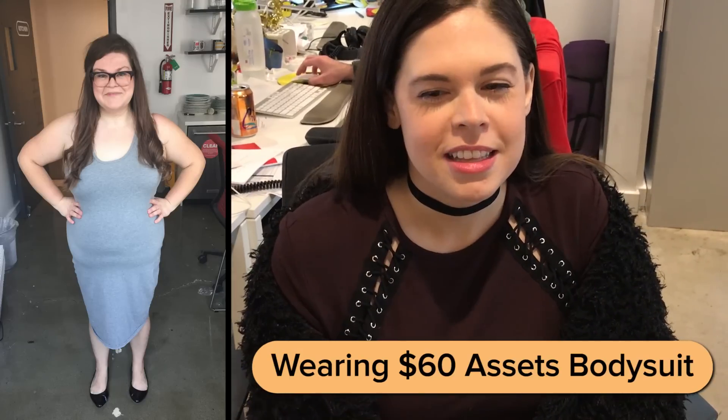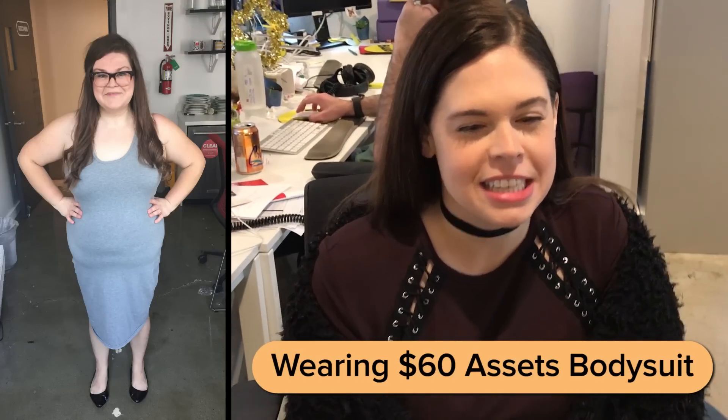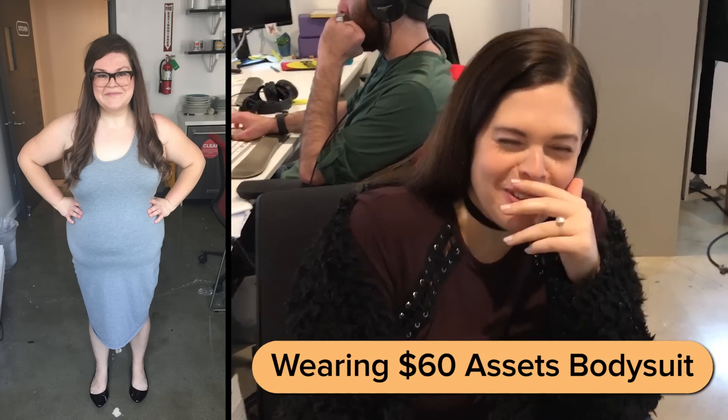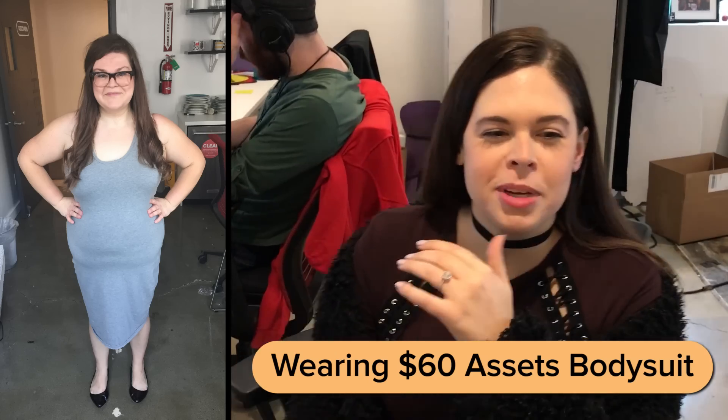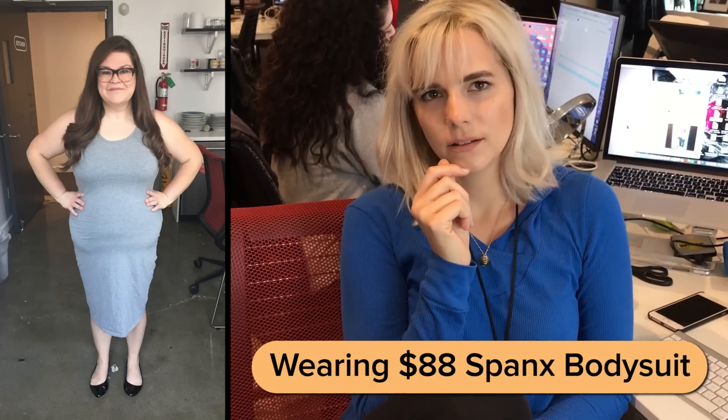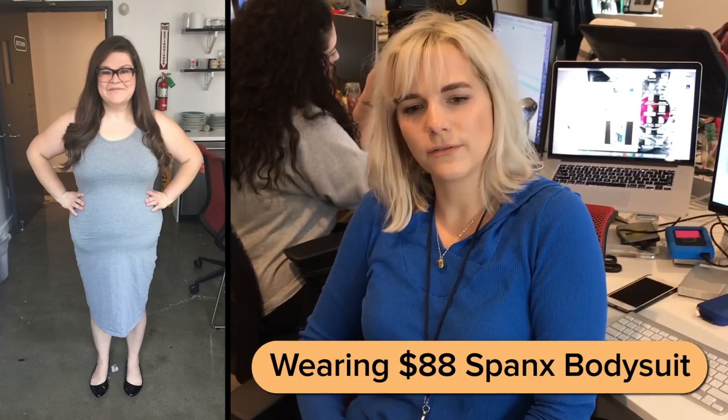Now I'm going to go ask some of my friends if they think I'm wearing Spanx, and if I am, how much it costs. Am I wearing Spanx or not? I've never looked at you this deeply before. Can I see your butt? Am I wearing Spanx right now? Yeah. Your posture's changed. I think these are like $15.